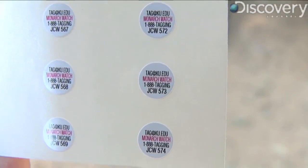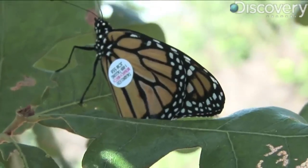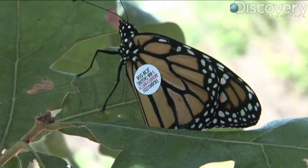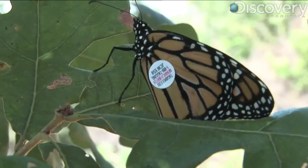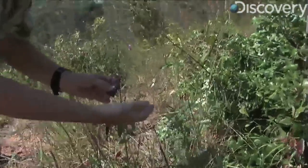Each fall, volunteers tag monarch butterflies, hoping to learn more about their distinctive migration patterns. The butterflies fly en masse from Canada to the same wintering spots each year, often to the same trees.